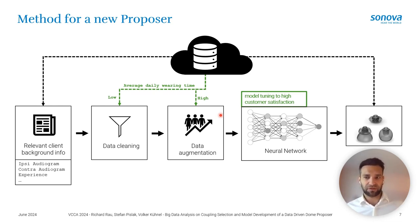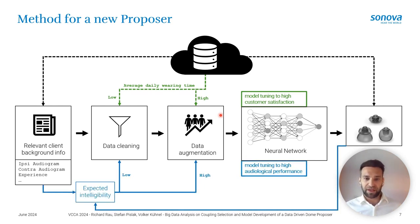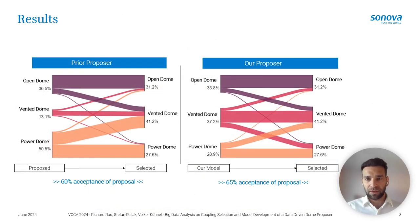We also incorporate domain knowledge to steer the network toward high audiological performance, because wearing time alone can be misleading — for example, a severe hearing loss fitted with an open dome may have high wearing comfort and high wearing time, but it is not a good fitting. To balance this, we compute the real insertion gain from the fitting information and use it to estimate expected intelligibility using the Speech Intelligibility Index (SII). Data is then filtered or augmented based on whether this score is low or high.